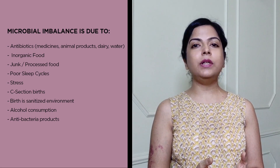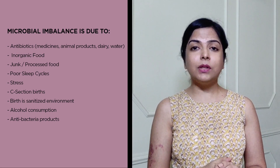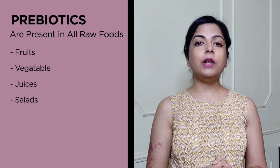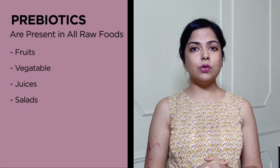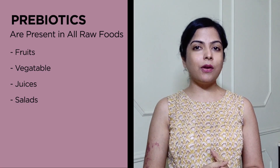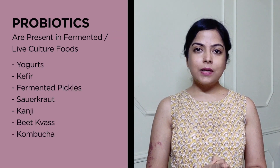A few more things to list: alcohol consumption, and also the use of anti-germ toothpaste and antibacterial products. They not only kill the harmful bacteria but also affect the good bacteria that we need. So how can we fix this? For good gut health we need prebiotics as well as probiotics. Prebiotics are very easily available in all raw foods — as long as you don't cook the food, prebiotics are present in it. So eat a lot of fresh fruits, salads, fruit juices, and vegetable juices.